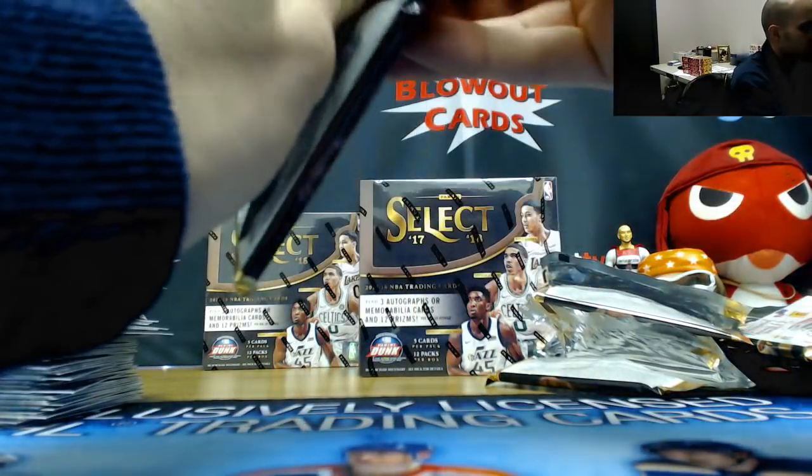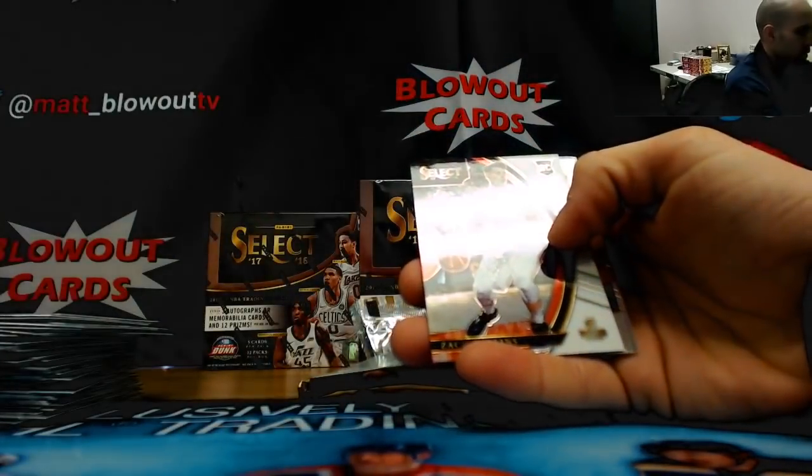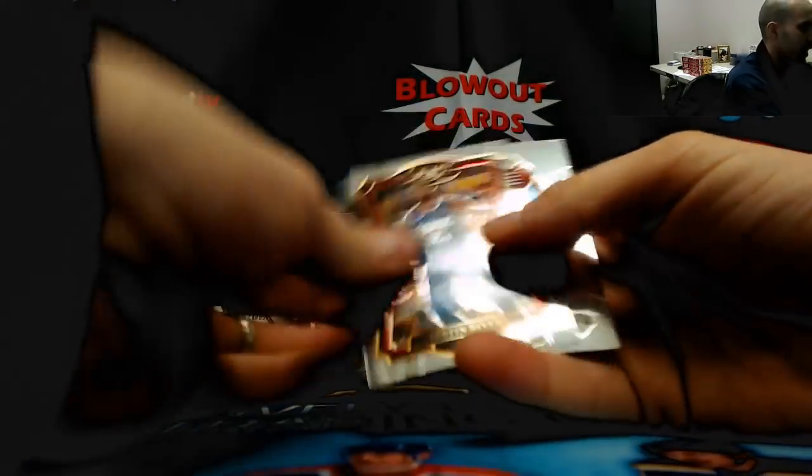And the last pack, box two — finished with a Zach Collins Blazers as the white parallel, numbered to 149, rookie.